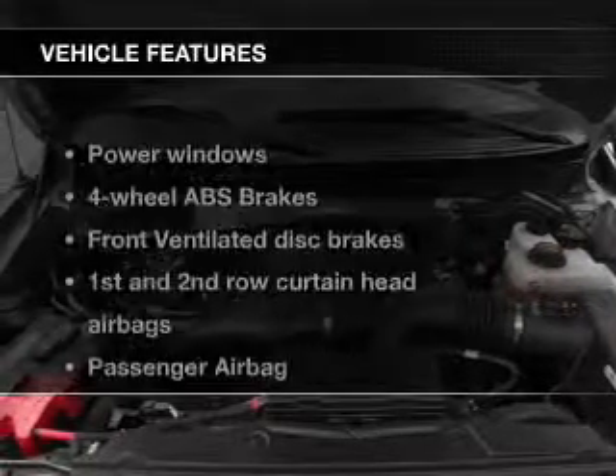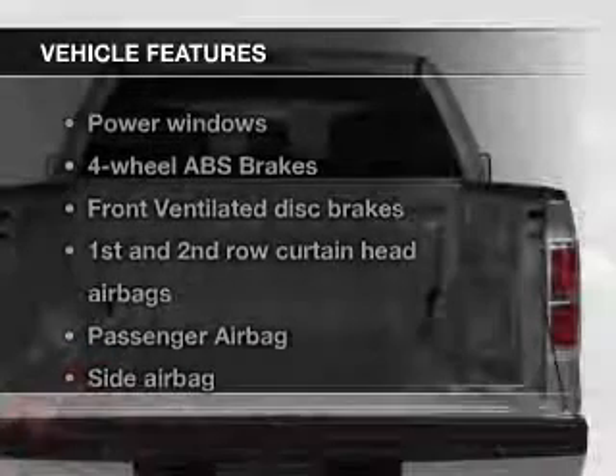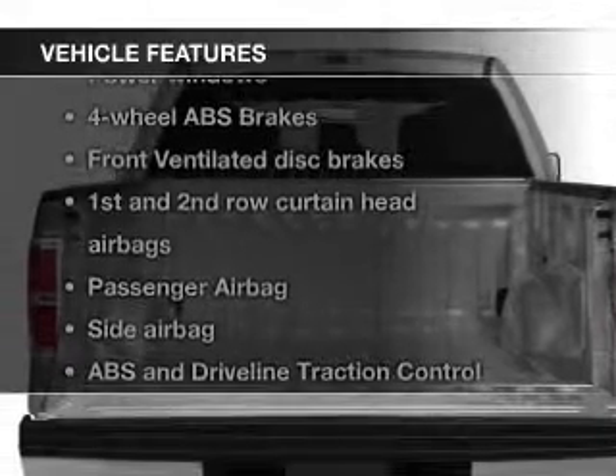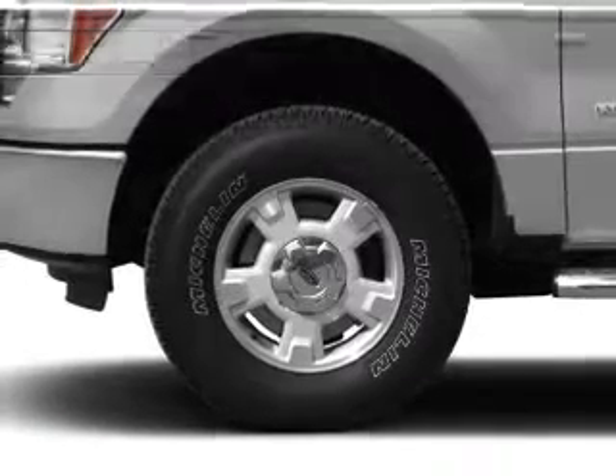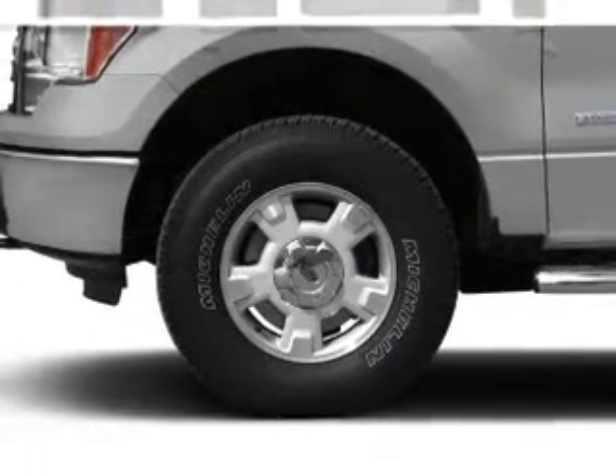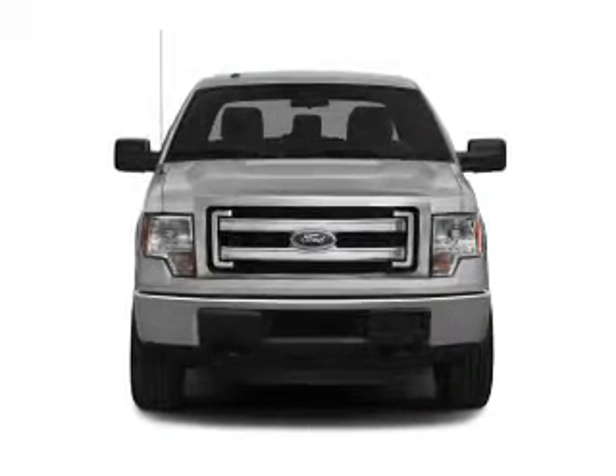The features include heated steering wheel, heated seats, Bluetooth connectivity, Sirius XM satellite radio, auxiliary input, steering wheel controls, trailer hitch, aluminum rims, and auto-dimming mirrors.